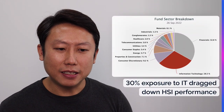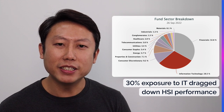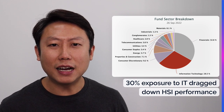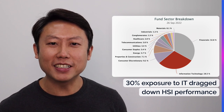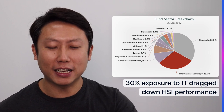Currently, the Hang Seng Index is about 30% composed of these tech companies, which is still a very significant proportion. So in order for the Hang Seng Index to really recover, these Chinese tech giants have to recover their stock prices first. Otherwise, the Hang Seng Index will continue to be dragged down by their performance.